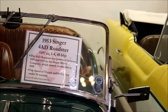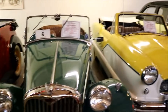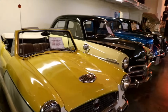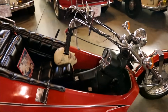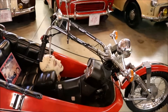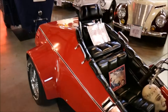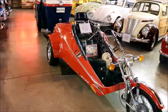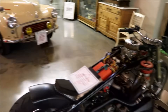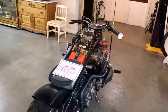Here's a 1953 Singer Roadster, and supposedly I have two more buildings of cars. I'm going to try to just give you some rare antiquities. Look at this 2002 Earl V8 bike. That's crazy.